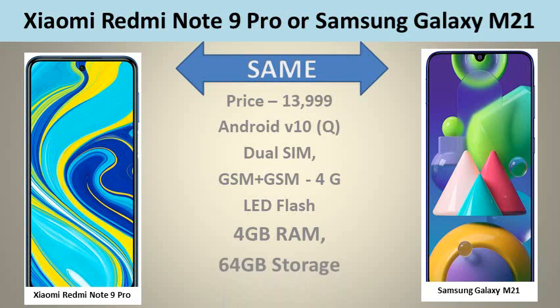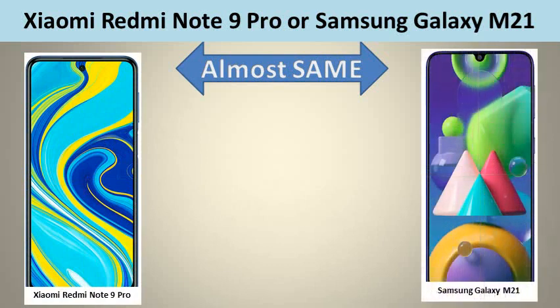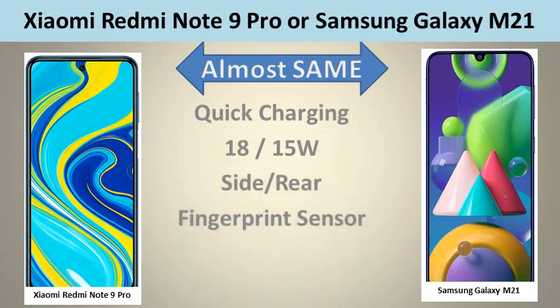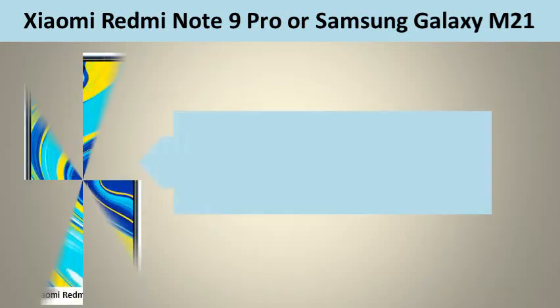They share the following features: Android V10 OS, Dual SIM GSM plus GSM, 4G, LED Flash, 4GB RAM, 64GB internal storage. They have got the following comparable features that may not change your experience: Quick Charging 18-15 Watts, Side Rear Fingerprint Sensor, Corning Gorilla Glass V5 V3.